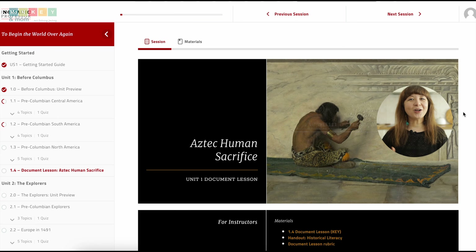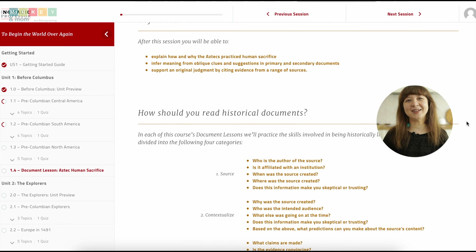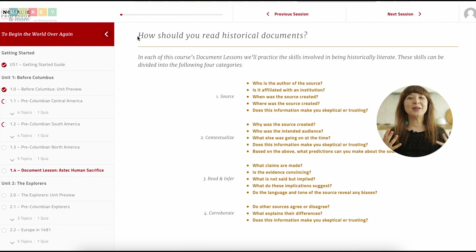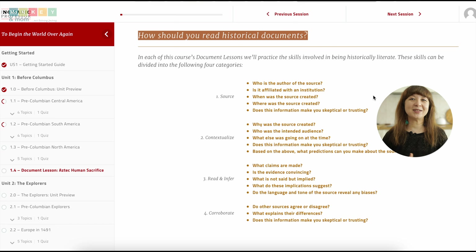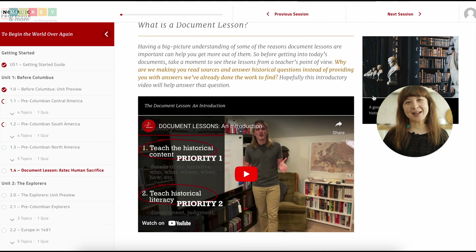One of the things that makes the Nomadic Professor's curriculum exceptional is its ability to go beyond teaching history alone. It incorporates skills that can be used in other subjects as well, and I absolutely love that. Their document lessons are a prime example — not only do they teach history, but they also expose kids to different ways of thinking and analyzing information, bringing in elements of English language arts.